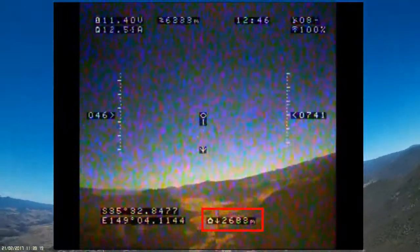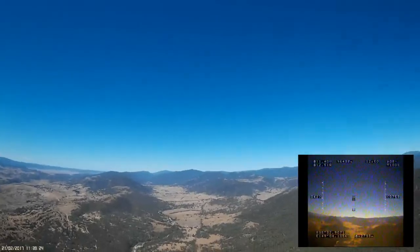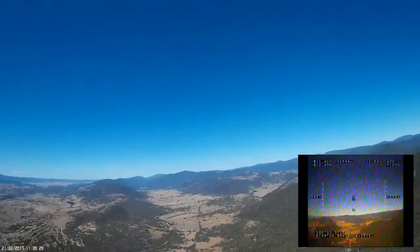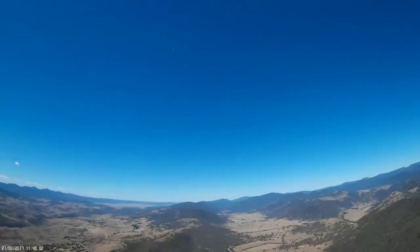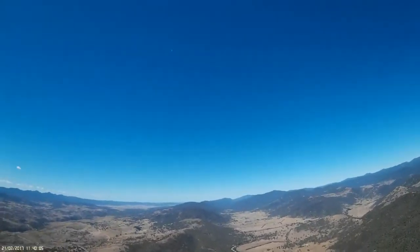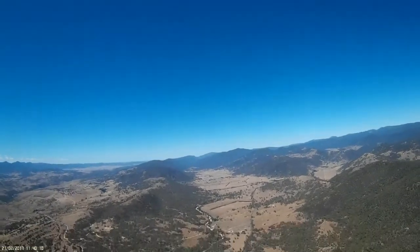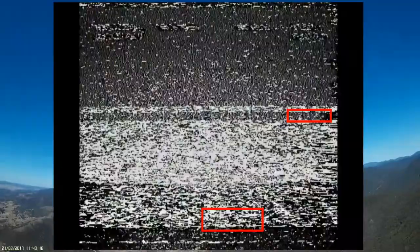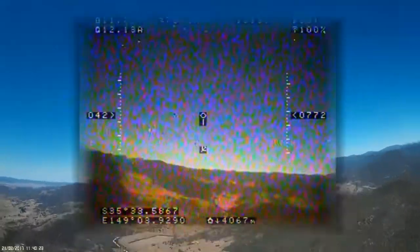I'm about two and a half kilometres out but a lot higher than I had planned, mainly because I've been twiddling with the antenna trying to improve the video signal and I tend to pull back on the elevator when I'm doing that. Coming up on the four kilometre mark and I'm having to jiggle the antennas around a fair bit — the video signal is breaking up. It's still flyable but annoying.